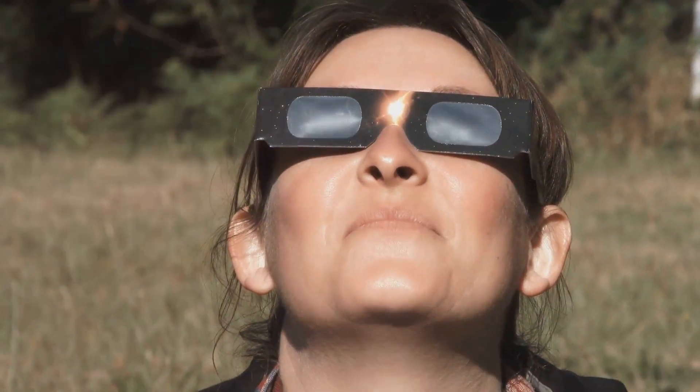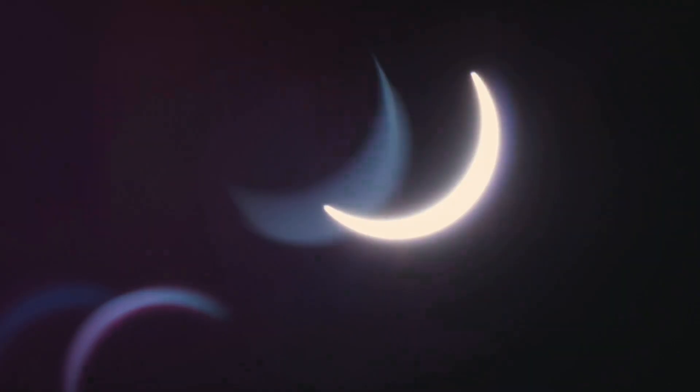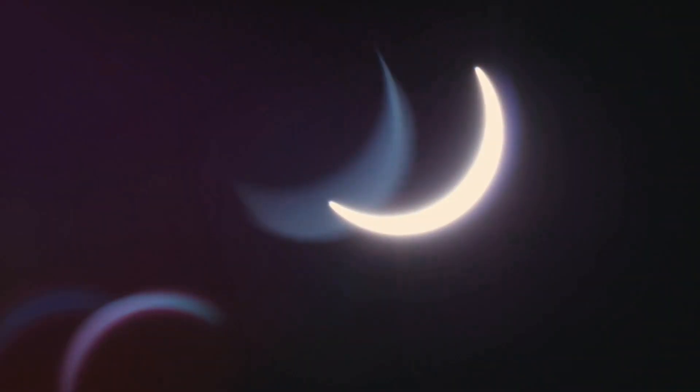Eclipse glasses are your best bet. Made with a special solar filter, they block out harmful rays, allowing you to watch the eclipse safely. And remember, regular sunglasses, even the darkest ones, just don't cut it.